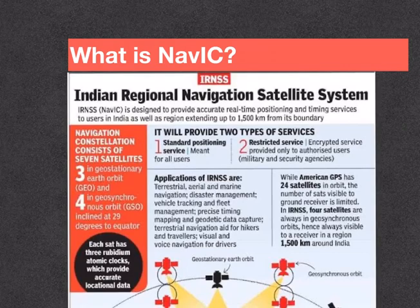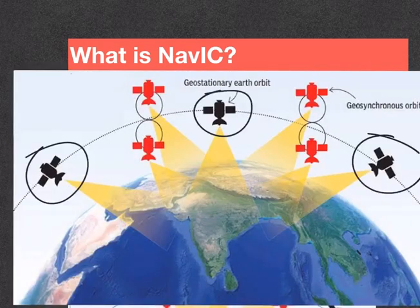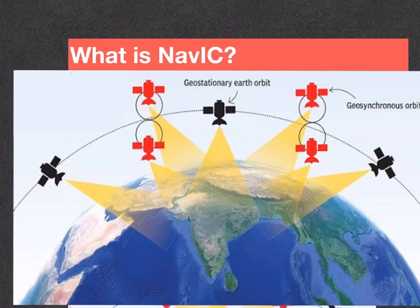NAVIC is India's very own indigenous navigation satellite system, just like the GPS of the US. It consists of 7 satellites — 3 in geostationary orbit and 4 in geosynchronous orbit. For any person standing on the ground at any given time, 4 satellites are clearly visible.